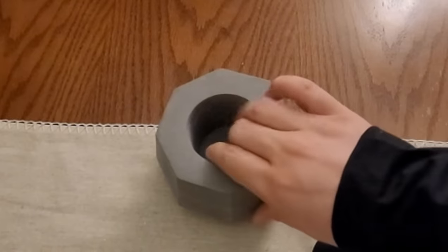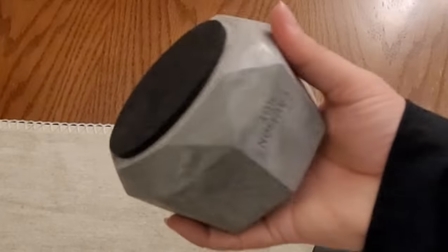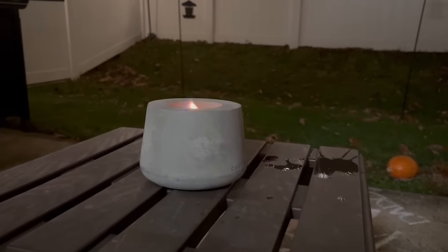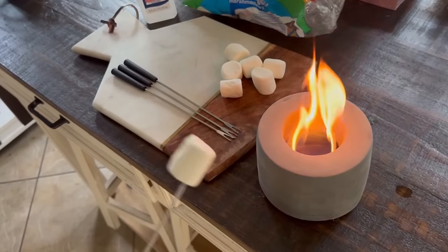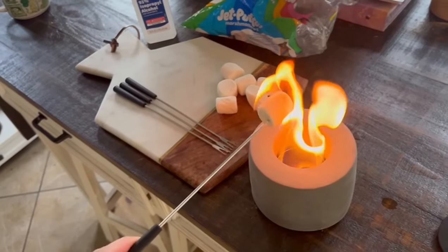Engineering ensures your table stays as cool as you are. Durable? Absolutely. High maintenance? Not in the least. Constructed with materials that laugh in the face of weather tantrums. Did someone say s'mores? Because with this tabletop fire pit you're not just enhancing your home decor — you're unlocking the gateway to gooey, chewy, chocolatey bliss.